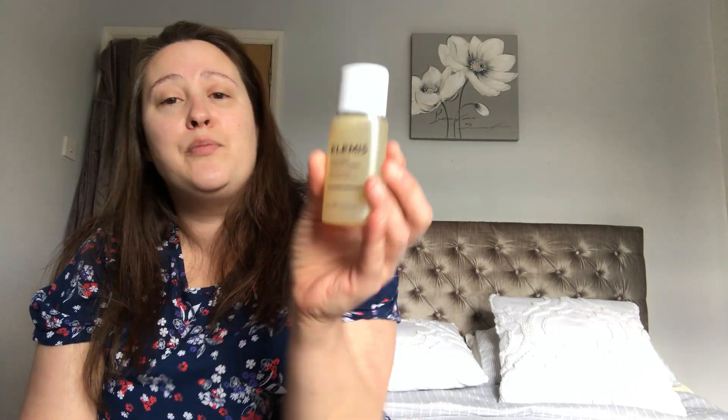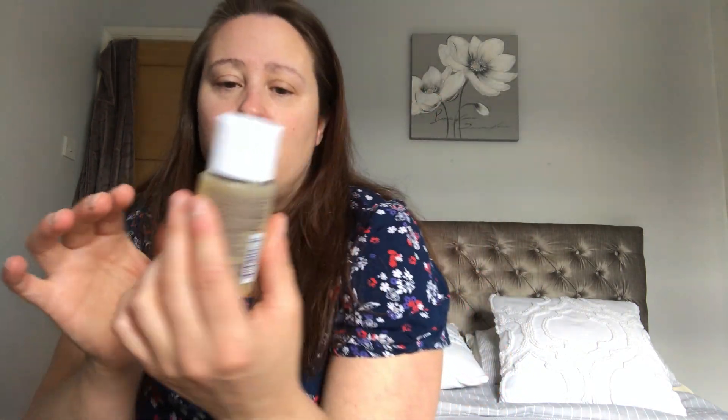The next product is the Elemis Soothing Apricot Toner — you get 50mls of product in this size, which is a good amount. It smells lovely — apricot but quite subtle, not overly powerful. I just put some on cotton wool pads and swept it all around my face. My face felt really calm and very soft after using it. I really really liked that product.